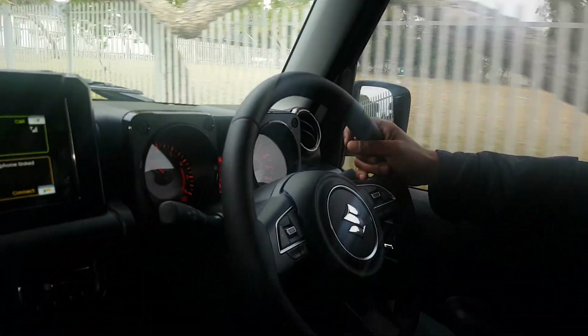We won't be doing off-roading today — we're just doing a little small test drive on the road.